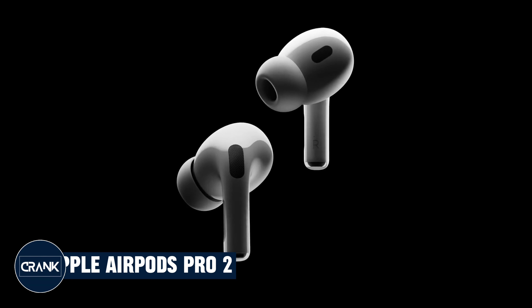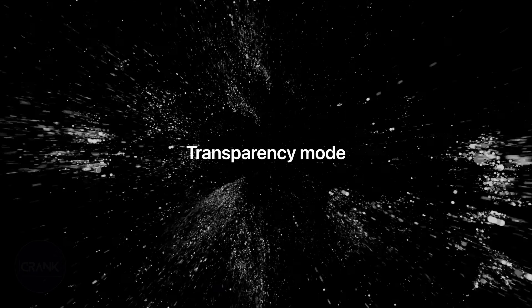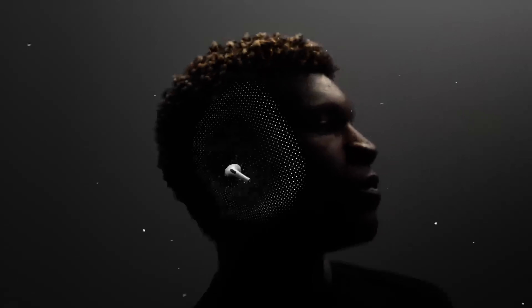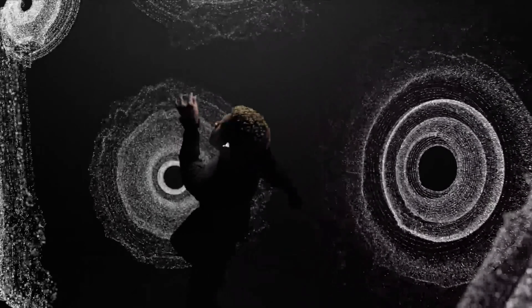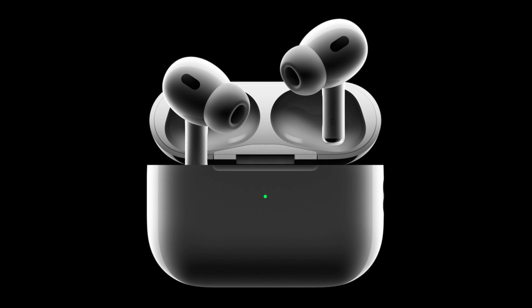Number 2: Apple AirPods Pro 2. The Apple AirPods Pro 2 are excellent true wireless earbuds with a wide range of features. They offer excellent sound quality, active noise cancellation (ANC), a comfortable fit, and a long battery life, along with a number of other features that make them a great choice for Apple users. The AirPods Pro 2 have a balanced sound profile with good bass, mids, and highs.